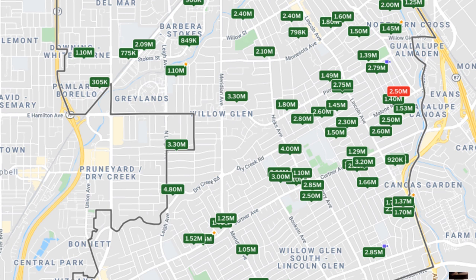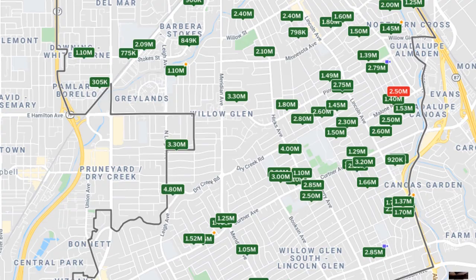Here's a map including the pricing of active homes on the market. You'll see mostly in the millions, two millions, and three millions.